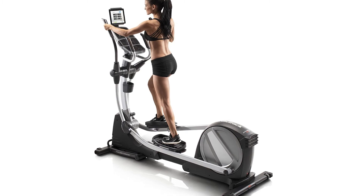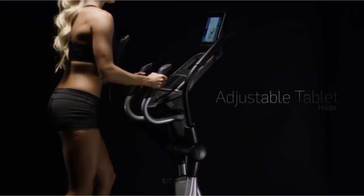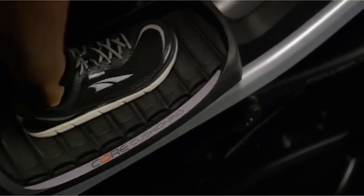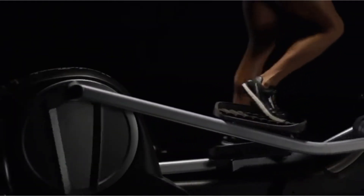As you progress through the program, the S9i can automatically adjust incline and resistance based on your route and the difficulty of your workout.